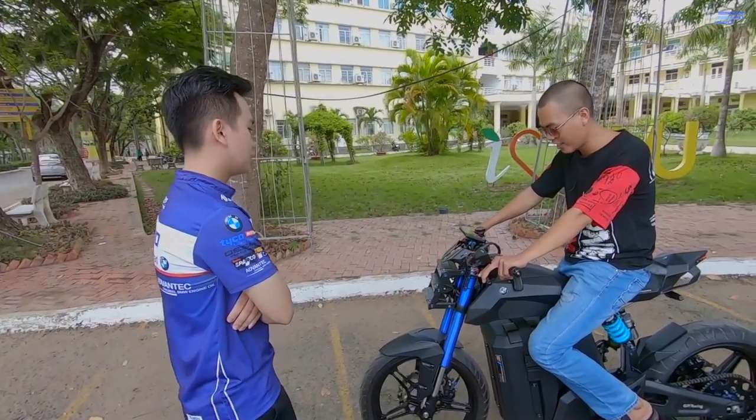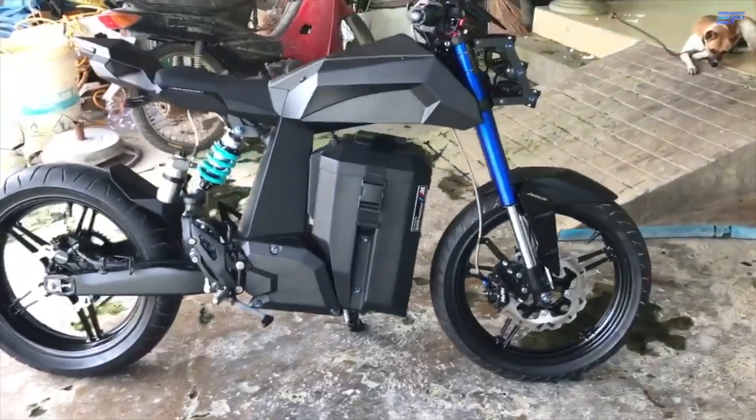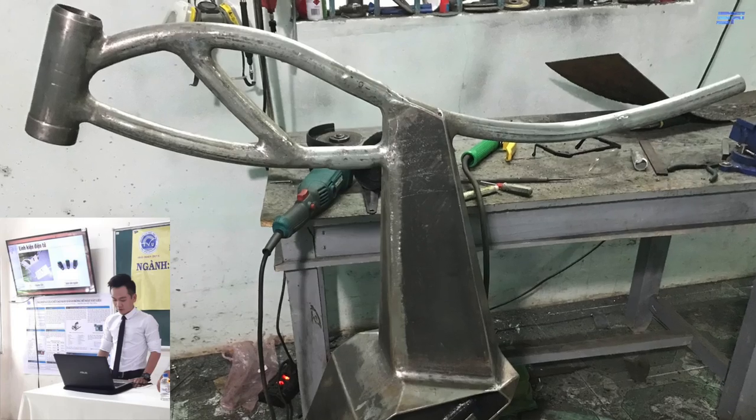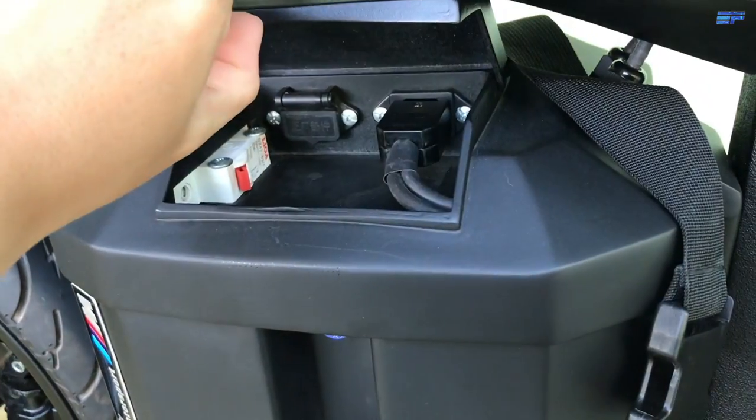Inspired by this forward-looking concept, young Pham Vu decided to build an electric motorcycle based on the design. As a mechanical engineering student, the design and mechanical work came naturally, but the electronic components required some research and testing.